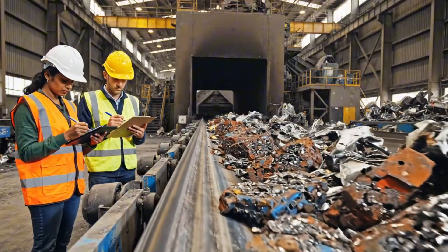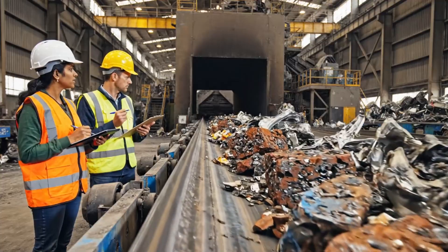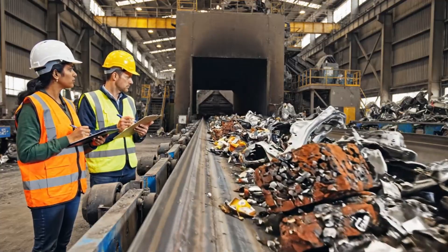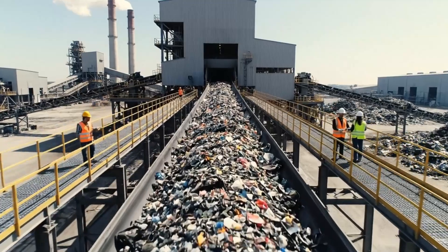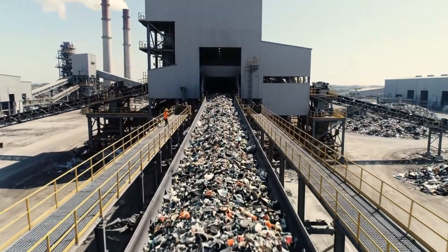The depollution levels on this segment are optimal. Good. The next stage is clear for processing. The journey begins here, as mountains of shredded scrap are fed into the system, transforming waste into reusable steel.